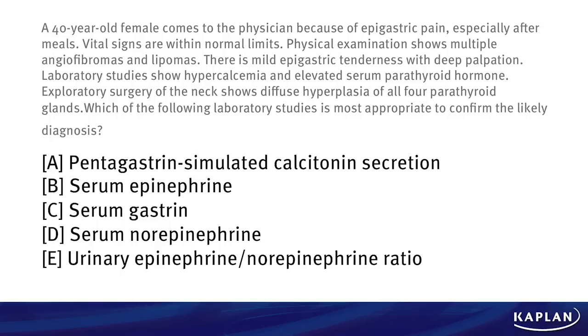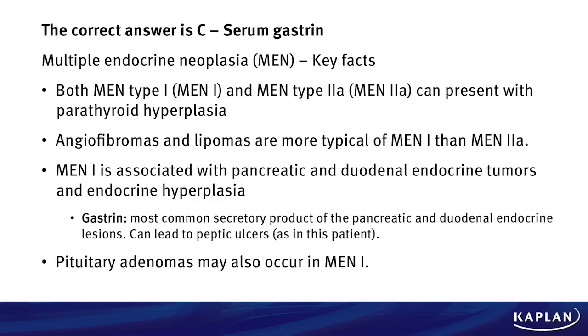The correct answer here is C, serum gastrin. We are dealing with multiple endocrine neoplasia, or MEN. Both MEN type 1 and MEN type 2A can present with parathyroid hyperplasia. However, angiofibromas and lipomas are more typical of MEN 1 than MEN 2A. MEN 1 is associated with pancreatic and duodenal endocrine tumors and endocrine hyperplasia. Gastrin is the most commonly secreted product of the pancreatic and duodenal endocrine lesions, which can lead to peptic ulcers — what this patient is presenting with. Pituitary adenomas can also occur with MEN 1.